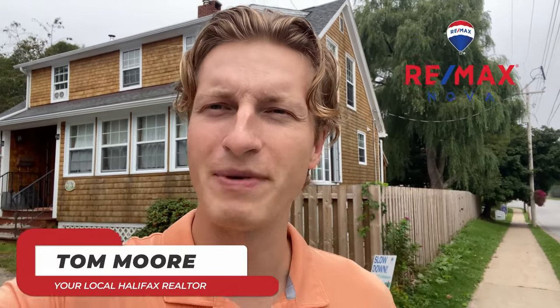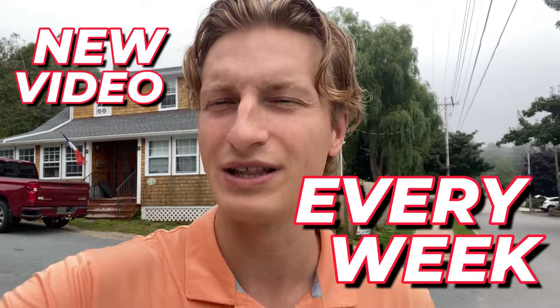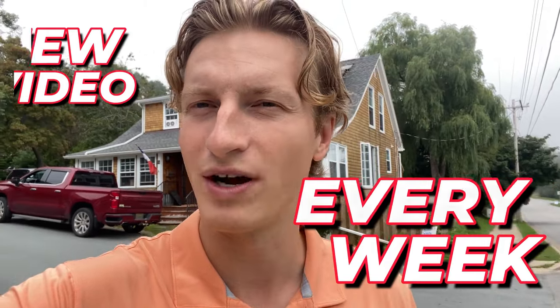I hope you enjoyed this tour of Chester. I'm Tom Moore with RE/MAX, and I help people move to Halifax and the surrounding areas all the time. We have people reaching out from all over the world, so if you're thinking about making a move out here and looking for advice on where to be, what fits your vibe, lifestyle, or budget, we'd love to help you out. We put out one of these videos on living in Halifax and the surrounding areas every single week, so have a great day.